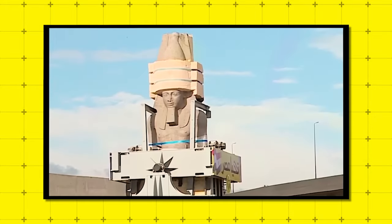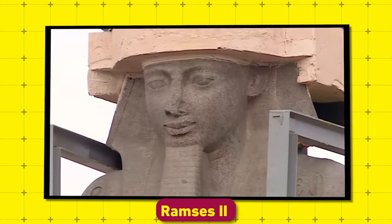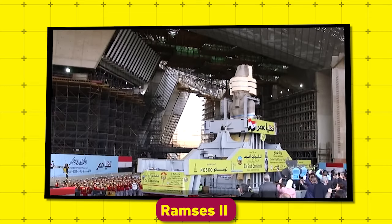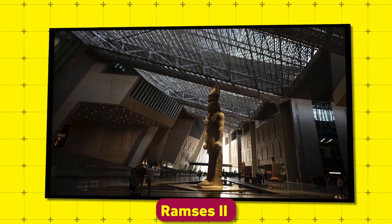One of the most remarkable milestones came in 2018, when the 82-tonne statue of Ramses II was carefully moved to the museum. This moment wasn't just about logistics — it was a symbolic gesture, reclaiming Egypt's heritage and placing it where it belongs.